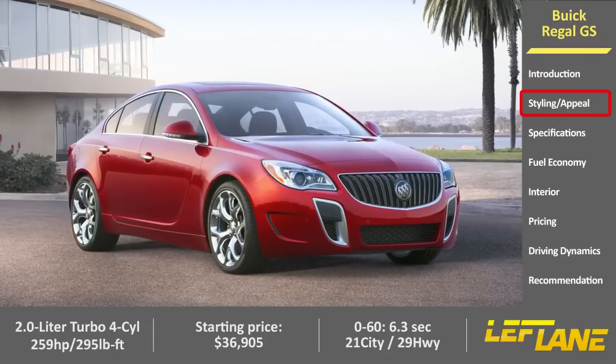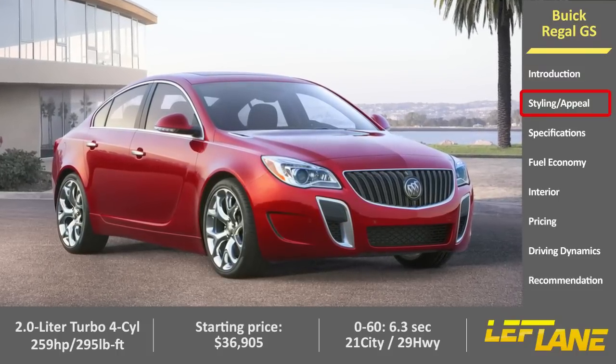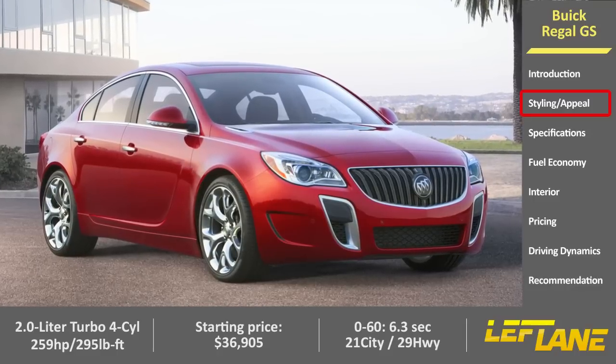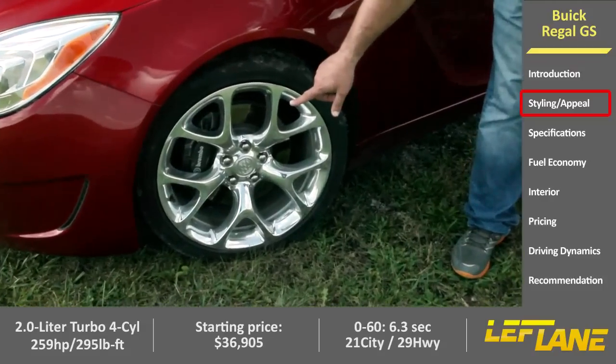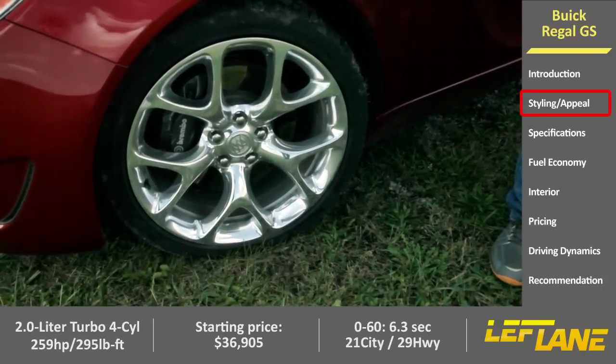Other than some GS badging, one way you can distinguish your GS from a standard Regal are these wheels. Standard wheels are 19-inch wheels, but these are 20-inch wheels, only available on the GS, and they look great. Another thing you see here are Brembo brakes, which are some of the finest brakes in the industry. They also come standard on the Regal GS.